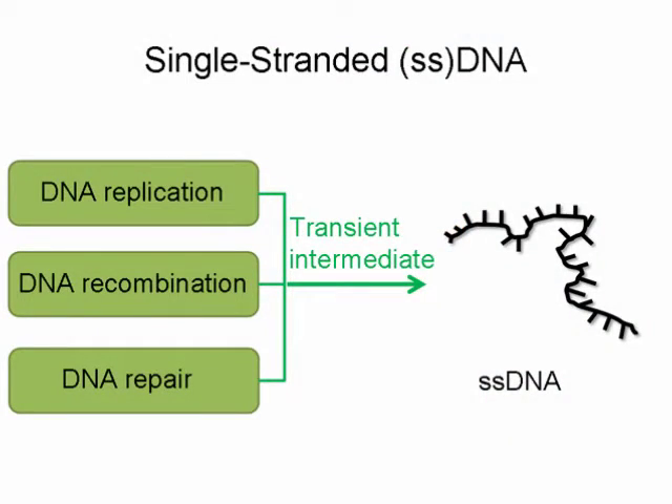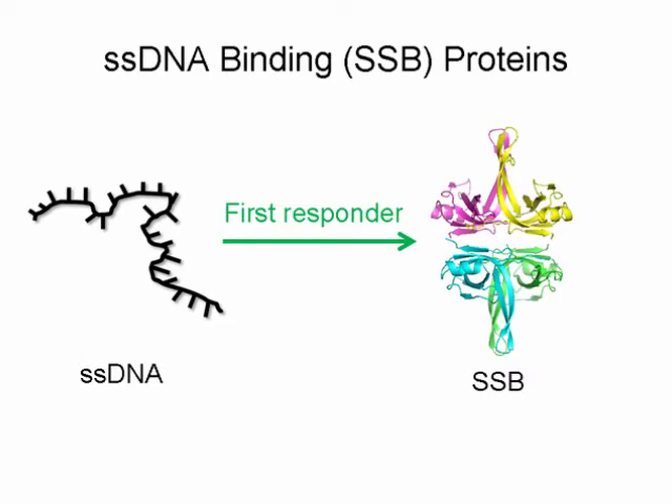Single-stranded DNA is a transient intermediate during DNA repair, replication, and recombination. When single-stranded DNA is produced in the cell, the first responder is a class of proteins called SSB, standing for single-stranded DNA binding protein.